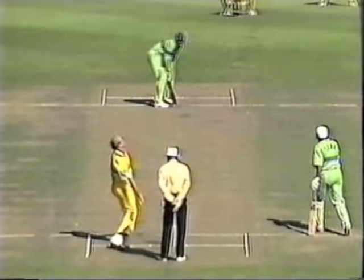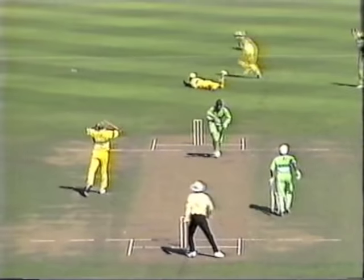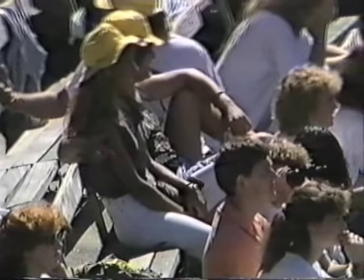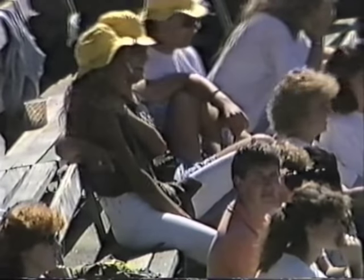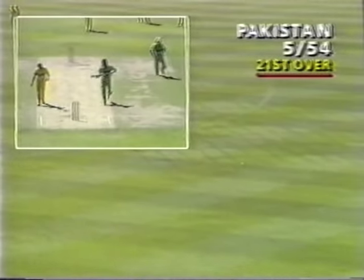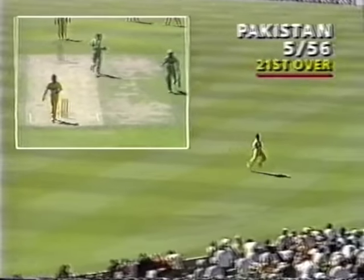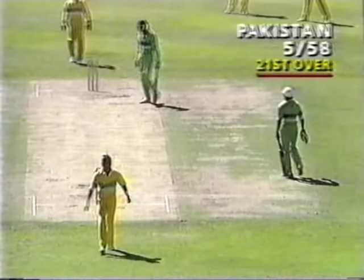Look at this — comes back into the pads. A magnificent delivery. Healy got across — in fact he perhaps should have caught that having got there that well. Well struck, that's going down towards mid off. Simon O'Donnell gives chase. That's the way Wasim Akram must play — he's a glorious striker of the ball. And that breaks the shackles for Pakistan. It's been a long hard period for them.